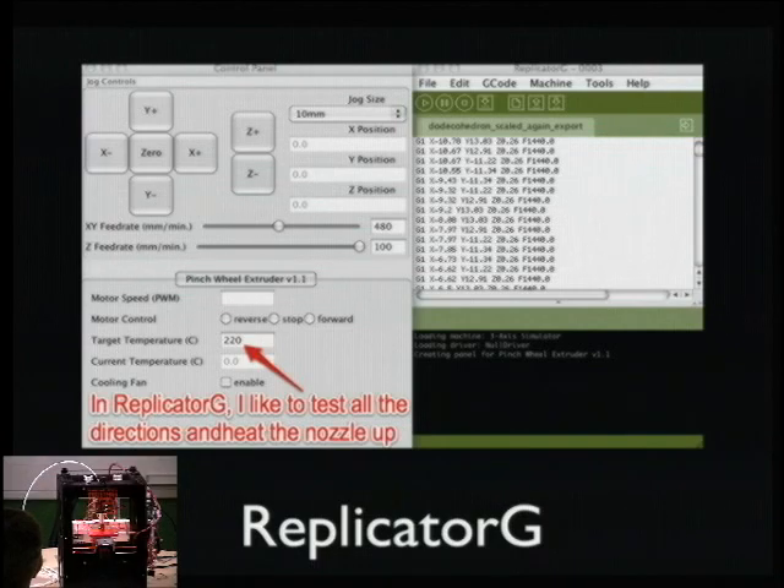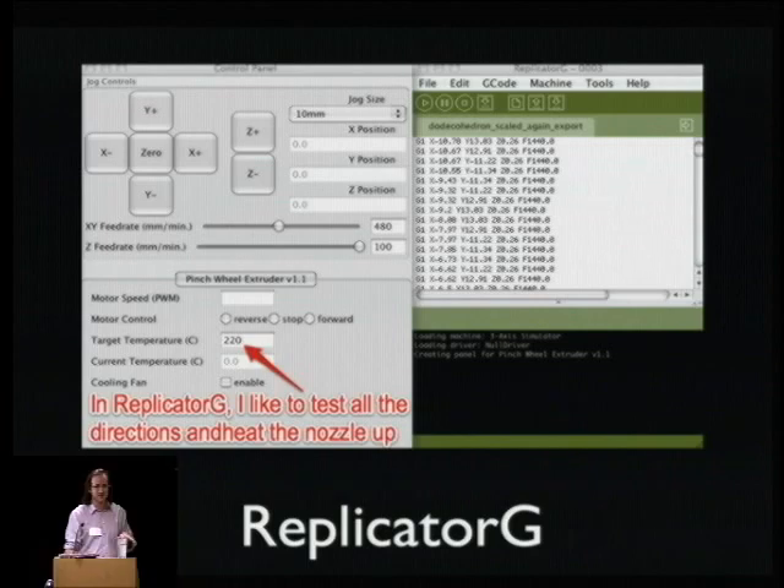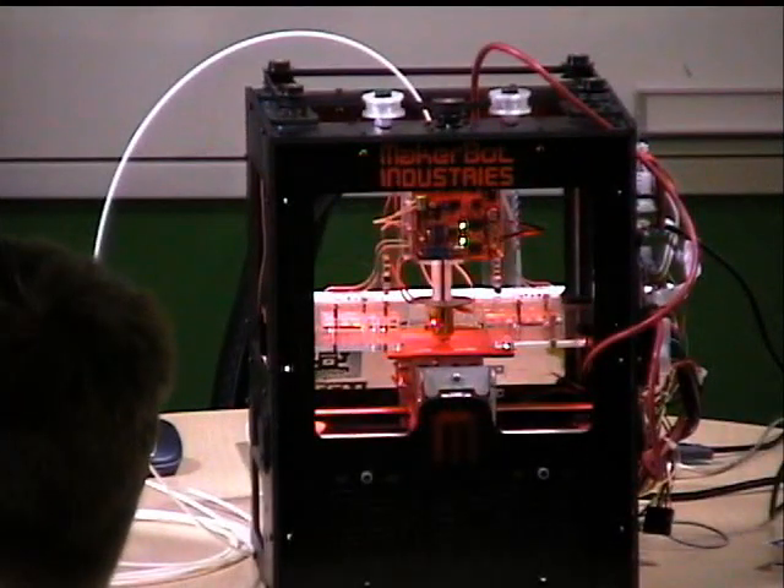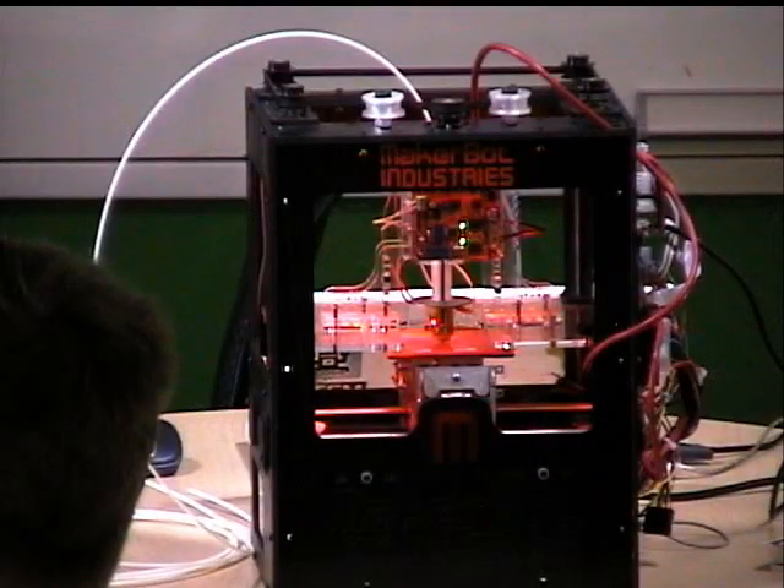We don't parse G-code directly on the board anymore. Instead we pass it to a program called ReplicatorG, which reads the G-code, interprets it, and talks to the driver on the chip over a standard serial connection. The cables we use are standard FTDI chips — standard serial connections over a USB line, the same cable you use to program Arduino. The chip on our motherboard is actually Sanguino, an Arduino derivative that Zach developed for this project — essentially a slightly better chip, a 644 with more memory and more pins. The Arduino team has since released the Mega Arduino with even more pins, and we'll probably transition to that. When you upgrade firmware, you do it through the Arduino environment.